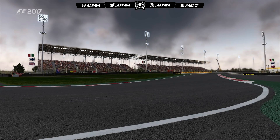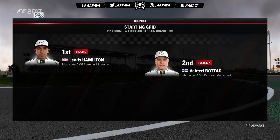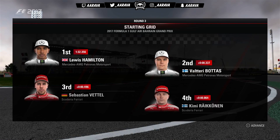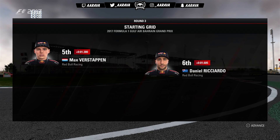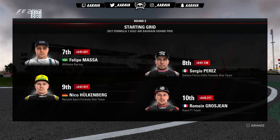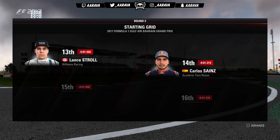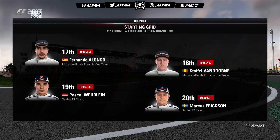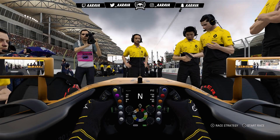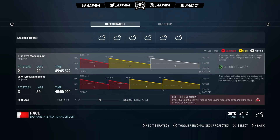The starting grid: Lewis Hamilton on pole, Valtteri Bottas alongside. Then Vettel, Räikkönen, Verstappen, Ricciardo; Massa, Perez, Hülkenberg, Grosjean; Kvyat, Ocon, Stroll, Sainz; Magnussen, Alonso, Vandoorne; Wehrlein and Ericsson round off the grid. Nico got P9, so in the end only one row difference between our two starting positions.